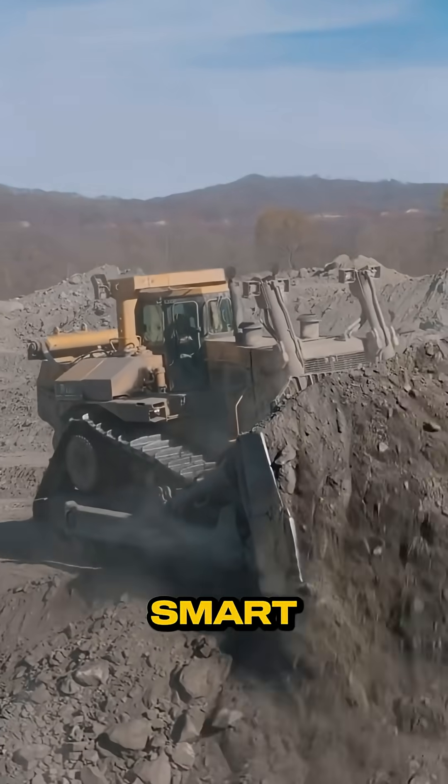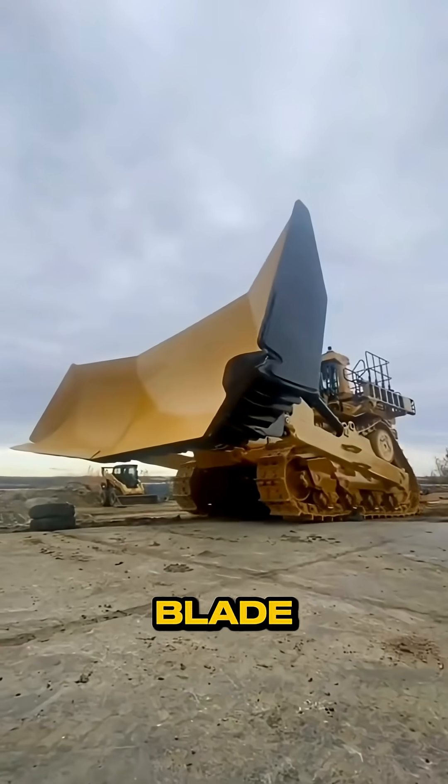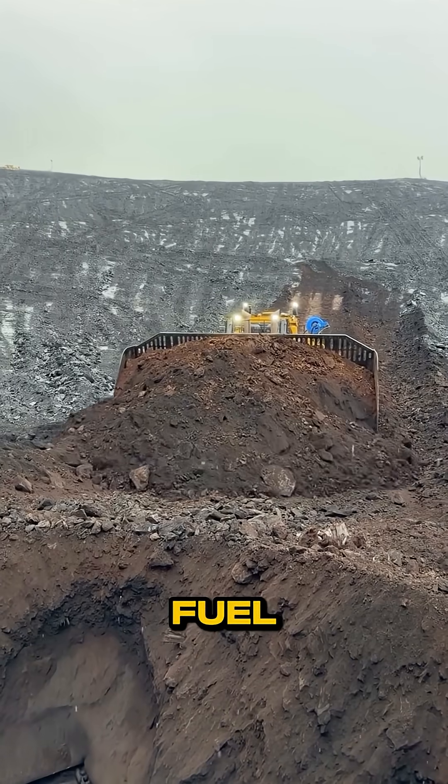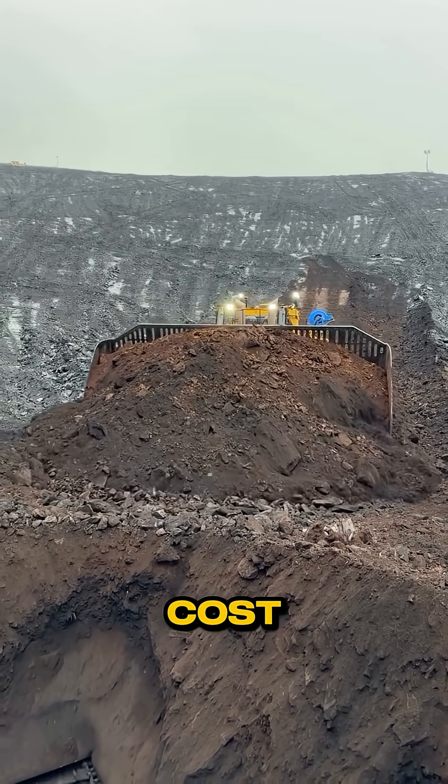And for operators, smart tech like Auto Carry and Blade Assist means up to 15% more material moved with less fuel. More dirt, less cost, less fatigue.